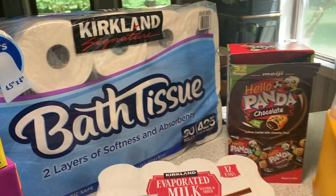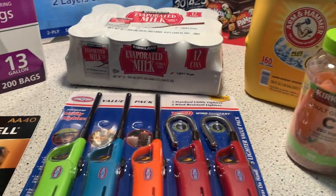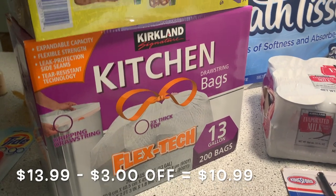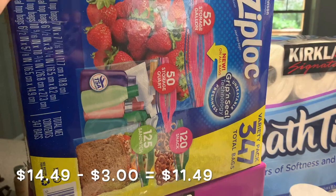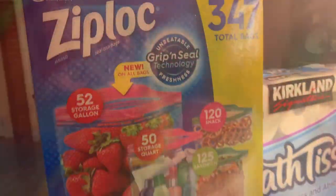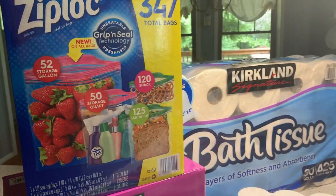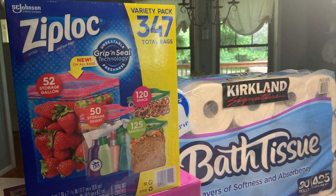Their sales — quote-unquote sales, whatever they call them at Costco — I thought were really good this time around, and I'm not going to remember the prices for these things to tell you, but I will put them on the screen. This is only my second time to purchase these trash bags. I'm not out yet, but I'm getting close, and these were on sale so I picked those up. These Ziploc bags were also a really good deal — there are 347 bags total: 52 gallon, 50 quart, 125 sandwich, and 120 snack. That's a good deal, and I do like the Ziploc brand. Those will last us a good while.